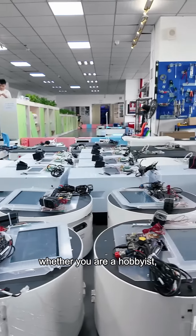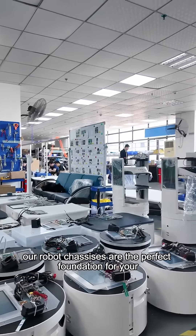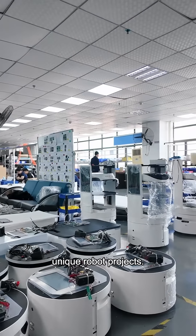Whether you are a hobbyist, a researcher, or a business owner, our robot chassis are the perfect foundation for your unique robot projects.